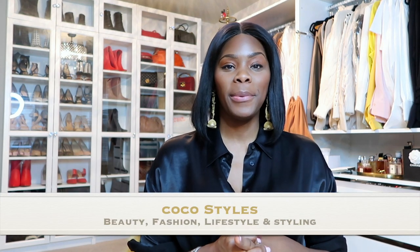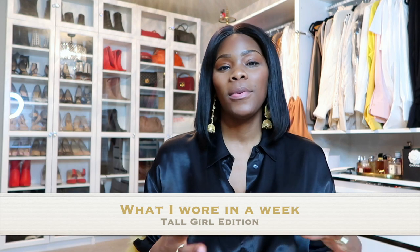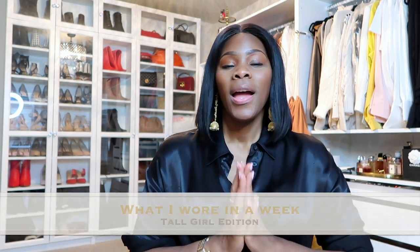Welcome back to my channel guys, it's your girl Coco Styles. On this channel we talk about beauty, fashion, lifestyle, and styling. Today I'm going to bring you guys another 'what I wore in a week.' I hope you guys enjoy it. You guys know I am six feet tall, so the struggle is real sometimes, but I do make it work for my body type. As a style coach, I definitely try to get my clients, regardless of their height, weight, or any size, to shop for their body type.